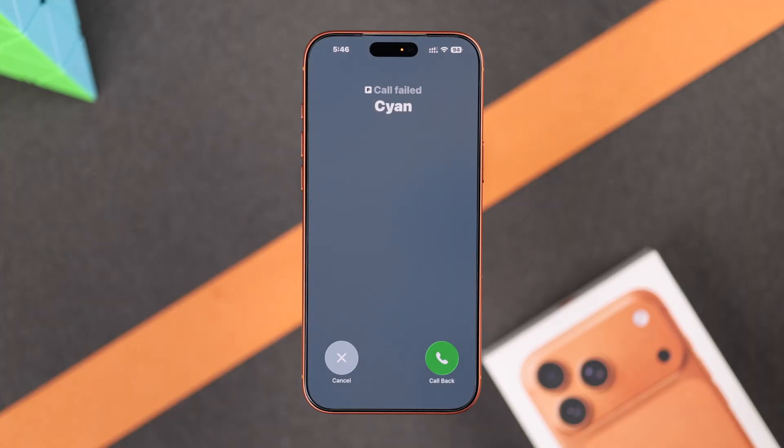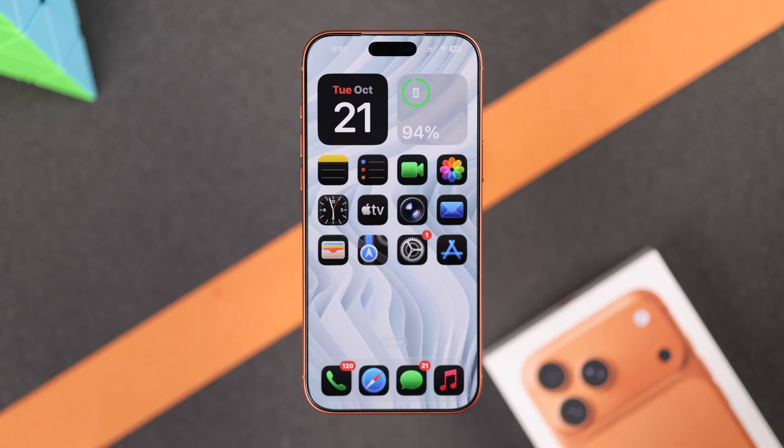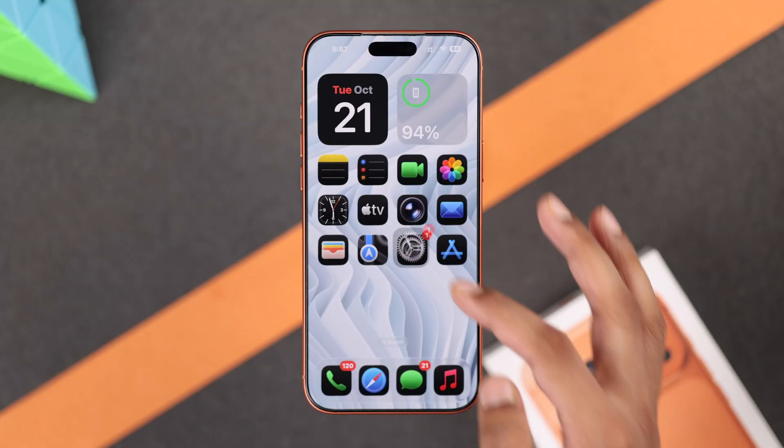If you're still getting call failed, then this may be your SIM card that's not working. So try a different SIM card or number and see if you can place calls. If that works, then you need to replace your SIM. But in case you can't make a call no matter which number you're using, then what you can try is resetting your phone's network settings.